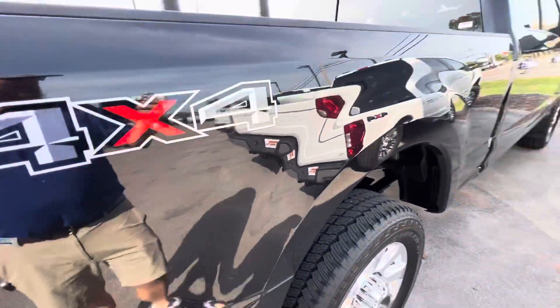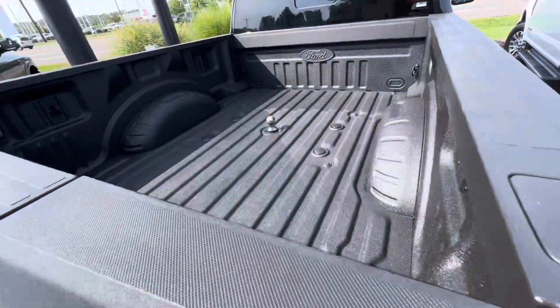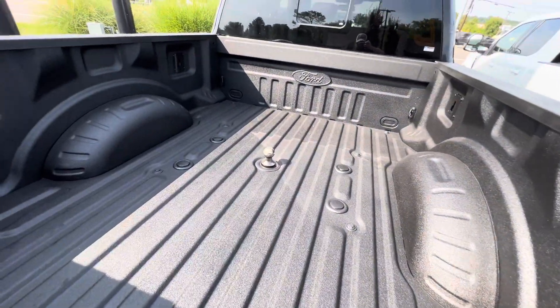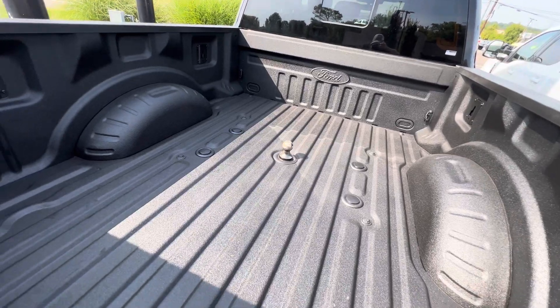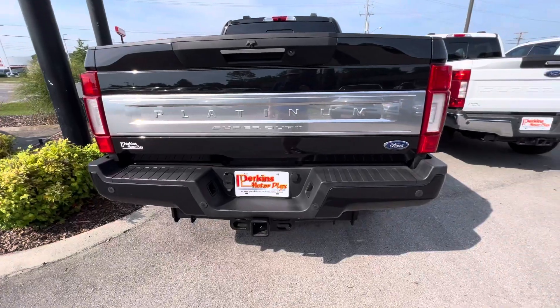Don't see anything on the passenger side. It has a bed liner, fifth wheel prep, and a gooseneck ball — that's awesome, most people take those out, it's rare that it's in there. Got your traditional towing as well.